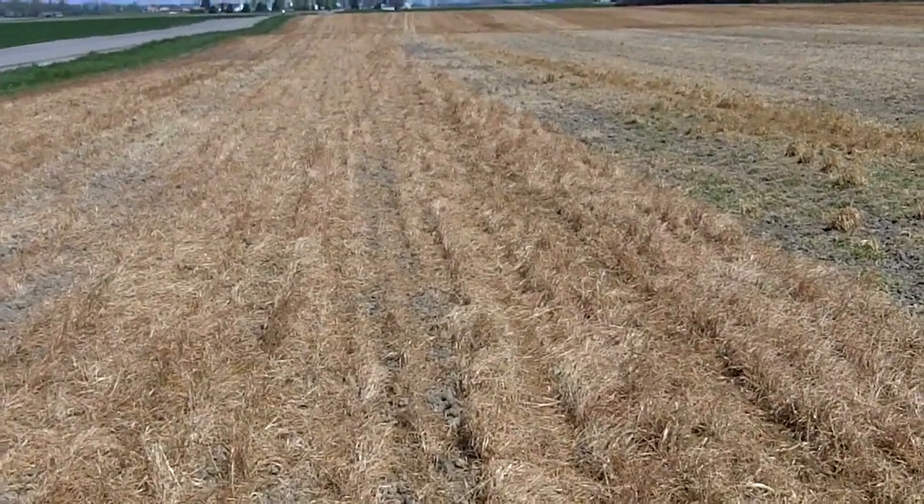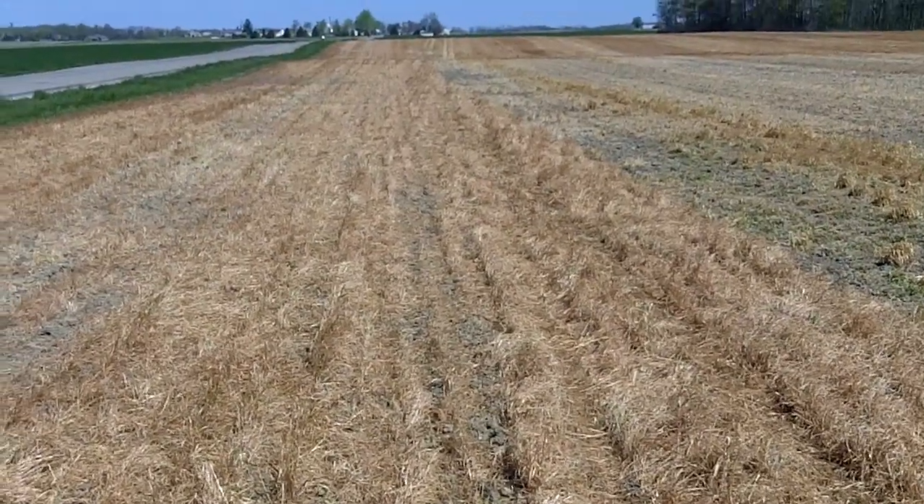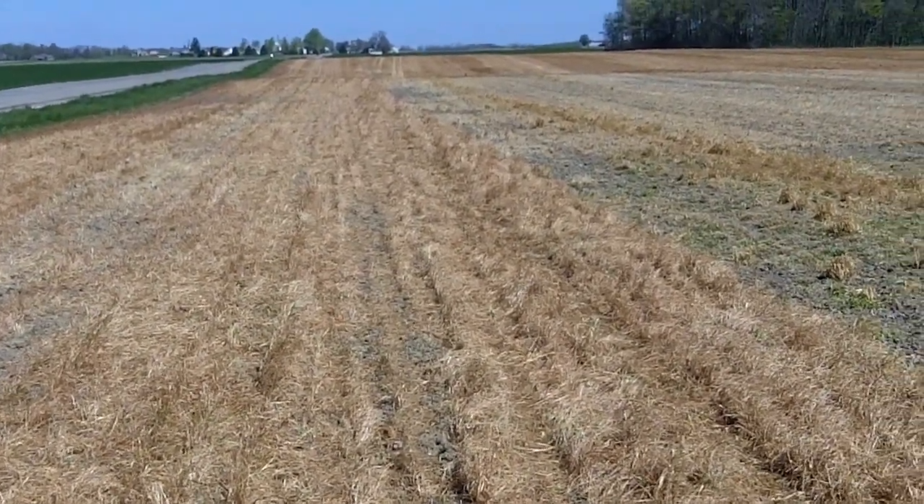Again, Dave Robinson with PlantCoverCrops.com on April 12th, 2012 in Northeastern Indiana.